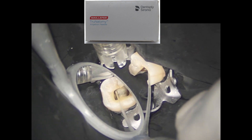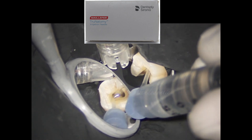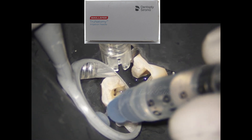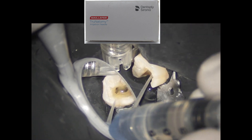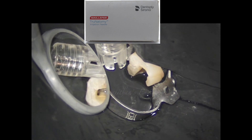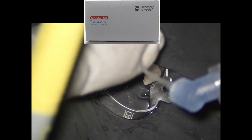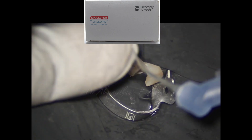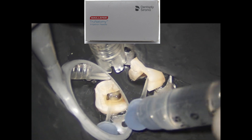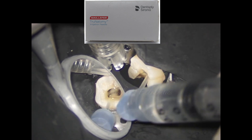During clinical usage on a lower first molar, I was able to easily place the True Anatomy needle without pre-bending in the mesiolingual canal and the distal canal. However, since the Dentsply True Anatomy needles are pretty long, it required a little bit of pre-bending to place the needle into inaccessible canals like the mesiolingual canal. Despite the pre-bending, the flow is not affected.